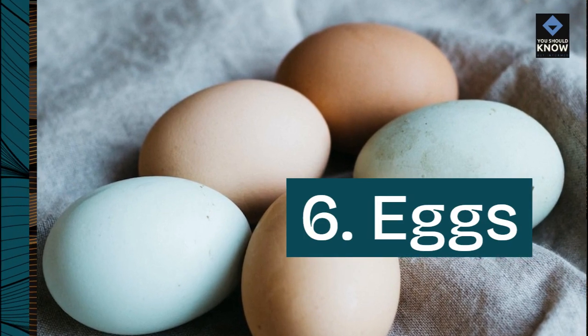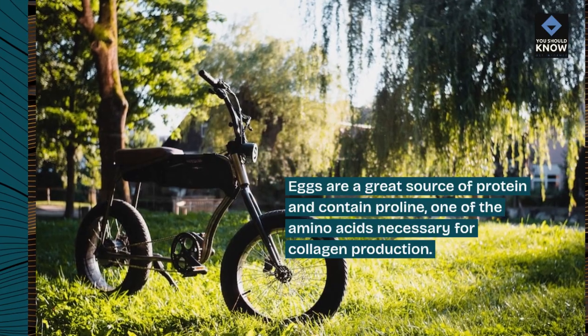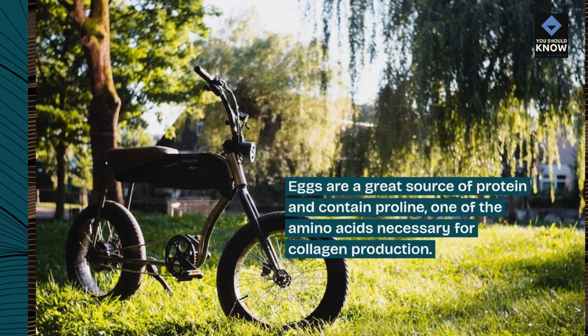6. Eggs. Eggs are a great source of protein and contain proline, one of the amino acids necessary for collagen production.